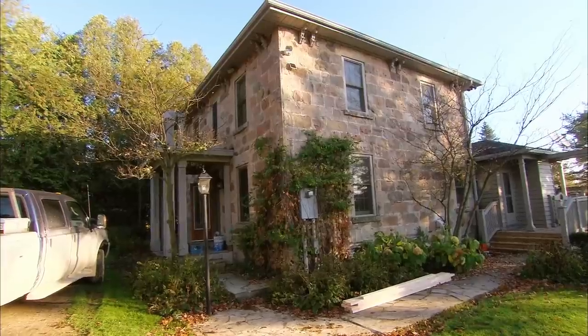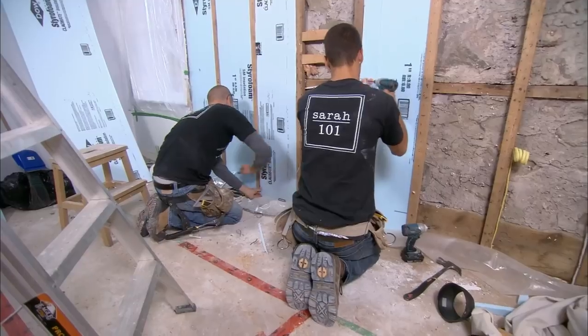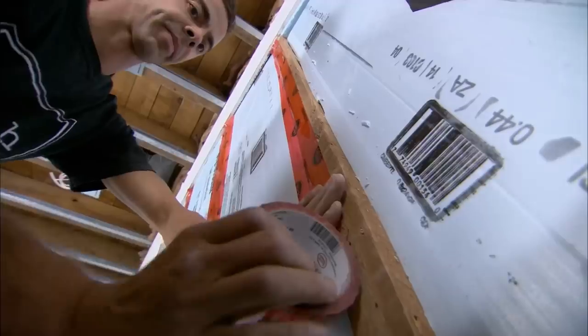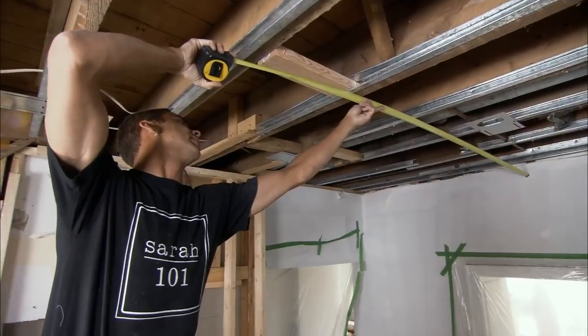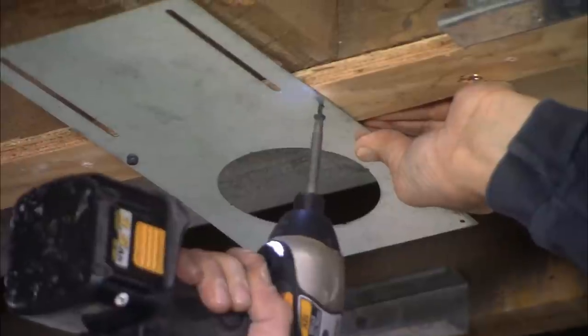Back at the farm, work is plowing along. The drywall is going up, but we've discovered an alarming lack of insulation, so that's being remedied. Also, the lighting plan is being set in motion. You need great task lighting in a kitchen, and a series of 10 pot lights will get that job done, providing overall illumination.